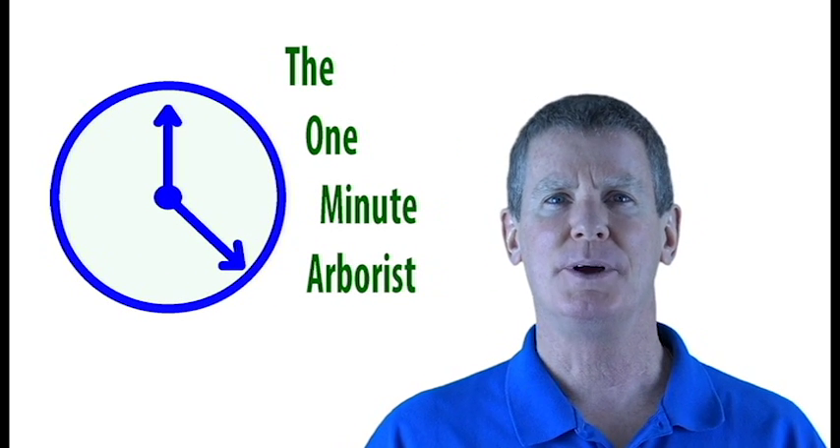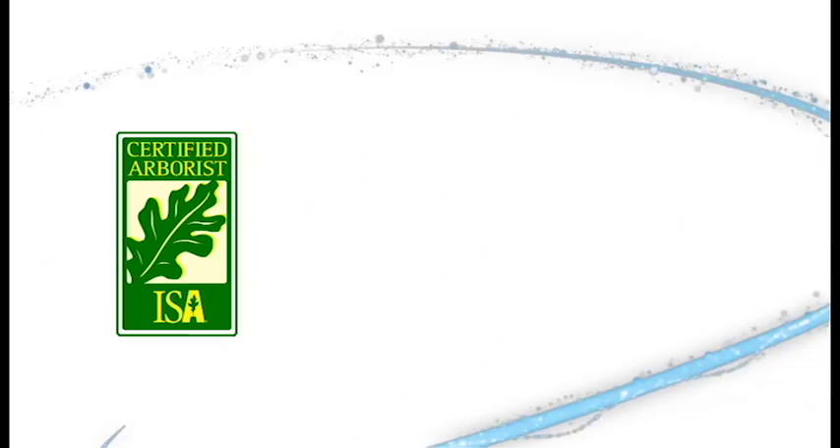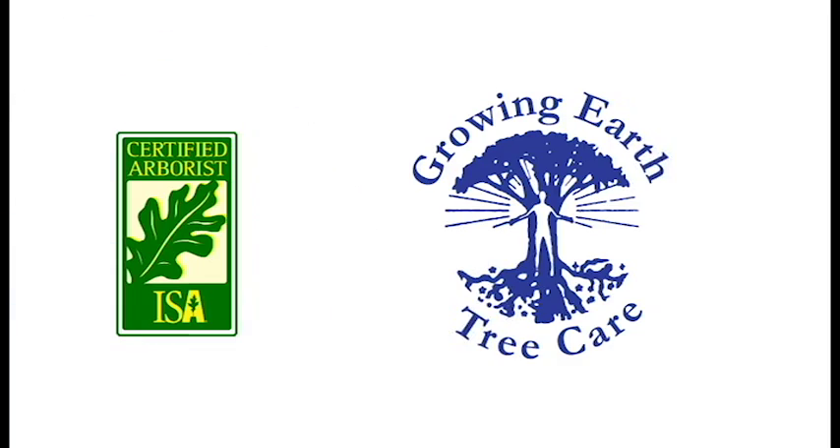Welcome to the One Minute Arborist. My name is Paul Martin and I'm an ISA certified arborist with Grow in Earth Tree Care.